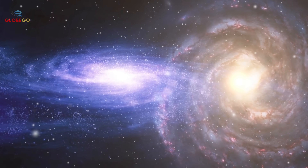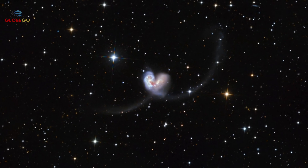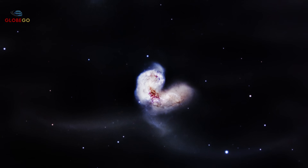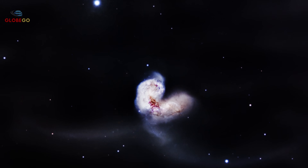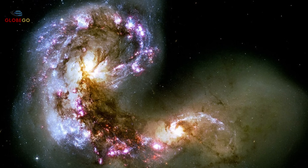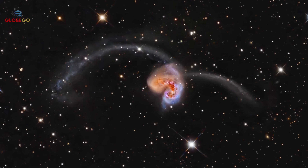Huge bursts of star formation light up compressed regions. The Bird's long streams of stars and gas are torn-away spiral arms stretching hundreds of thousands of light-years, showing the scattered remains of once peaceful worlds. This event warns us that our Milky Way is on course to collide with Andromeda in about 4.5 billion years. The Bird previews our galaxy's future and reminds us that even the universe's largest structures are temporary, vulnerable to cosmic forces that can destroy what took billions of years to form.